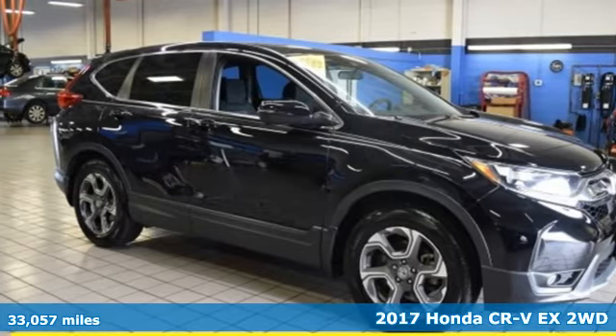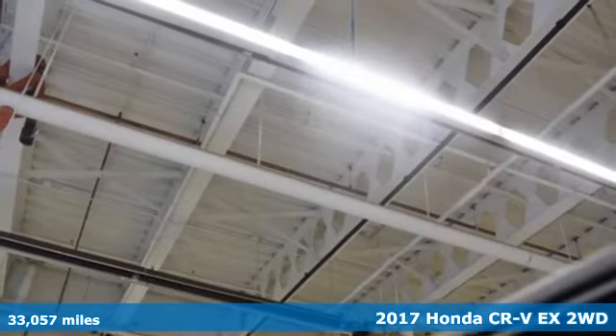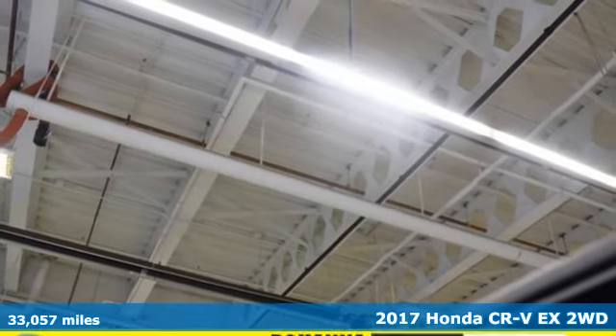It's a 2017 Honda CR-V. Honda's created some of the most admired vehicles on the planet.